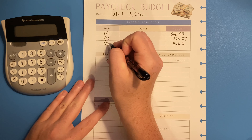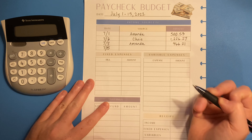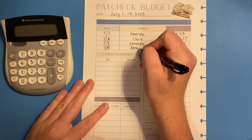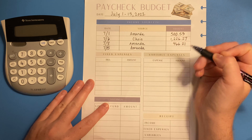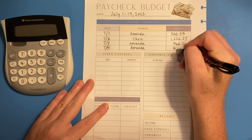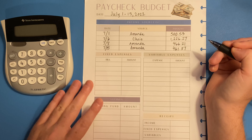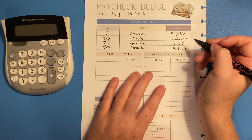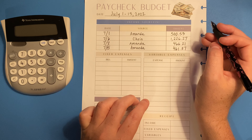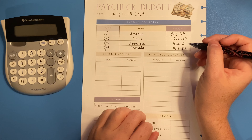Then Amanda was paid again on the 8th — she's paid weekly and I'm paid bi-weekly — and her second check was four hundred sixty-six dollars and twenty-one cents. Then on the 15th she also got another paycheck and that check was four hundred sixty-one dollars and thirty-seven cents. My wife is an hourly employee and she works between 35 to 40 hours a week, so her paychecks do vary a little bit from week to week.